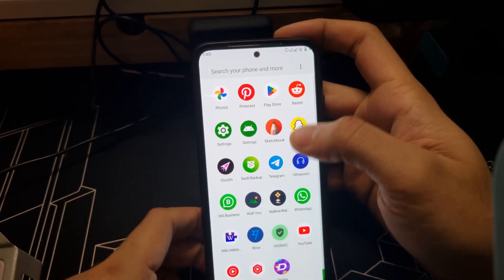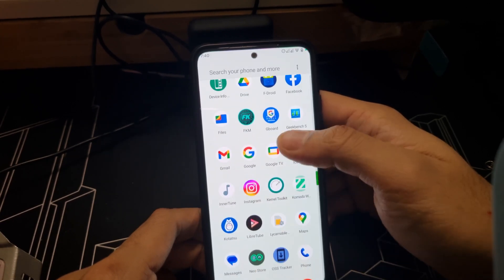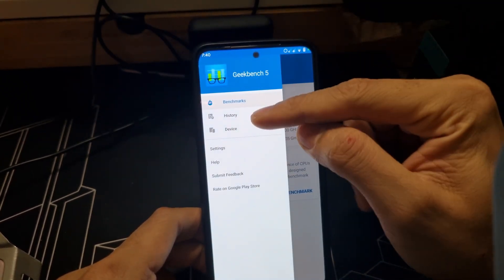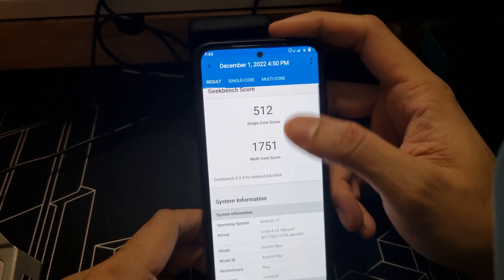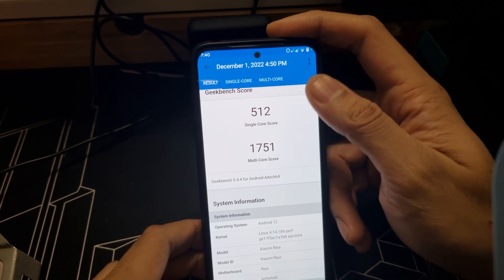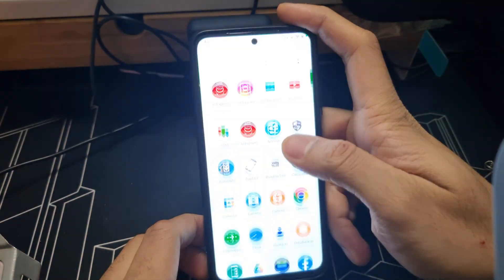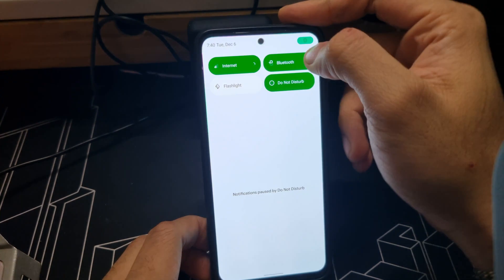For performance, I'll show you the Geekbench 5 scores with this ROM. The performance is really good — almost like stock. If you get a modded kernel in the future the score will go up, but day-to-day use on this GSI is very good.